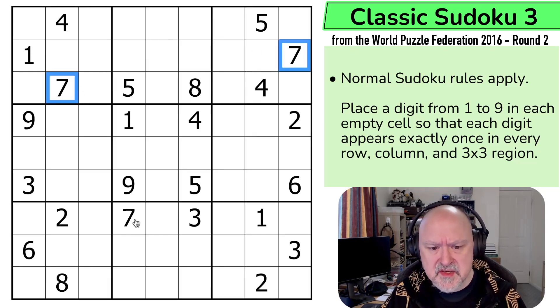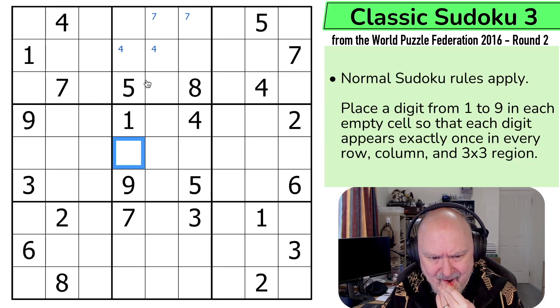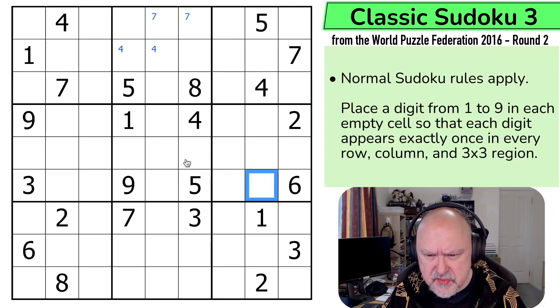I can see sevens lining up and a seven here, so seven is in one of those two. I can see fours lining up and a four here, so four is in one of those two. That's not as useful. Nothing's jumping out at me as much. I'm probably looking for Naked Singles somewhere. No threes in those — while there are these gaps, nothing is looking into them. Three and three and three means this is a three, which means this is a three.